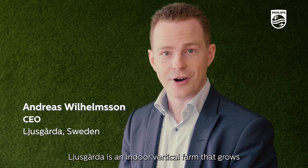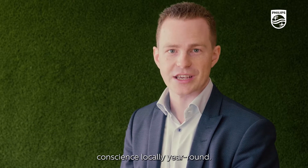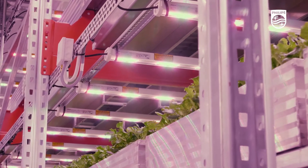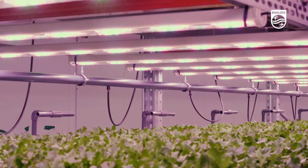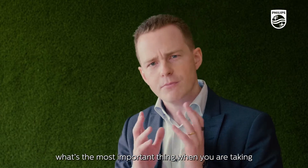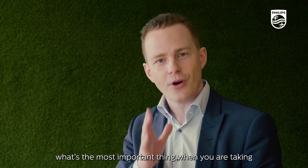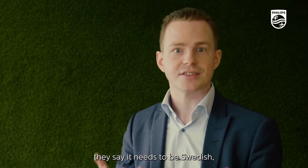Ljuskårda is an indoor vertical farm that grows great tasting greens you can eat with a good conscience, locally year-round. When you ask local consumers here what's the most important thing when taking a buying decision on fresh products, they say it needs to be Swedish.